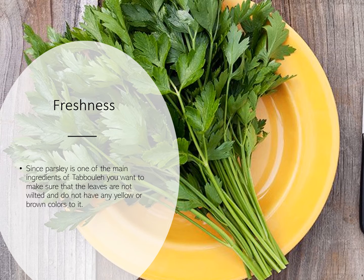For freshness facts and quality about parsley: when you go to buy parsley, you want to make sure that the leaves are not wilted and that they do not have any yellow or brown colors. The smell will also not be as fresh and pleasant as it normally would be if it is past its prime.